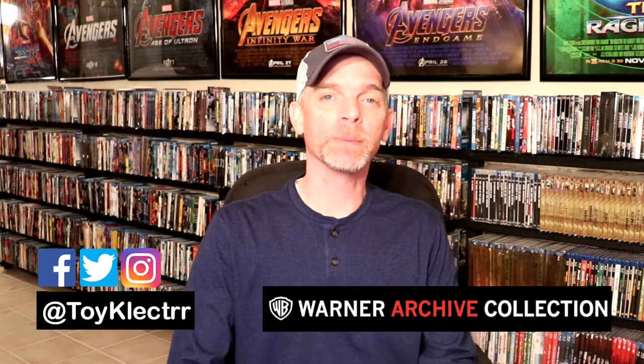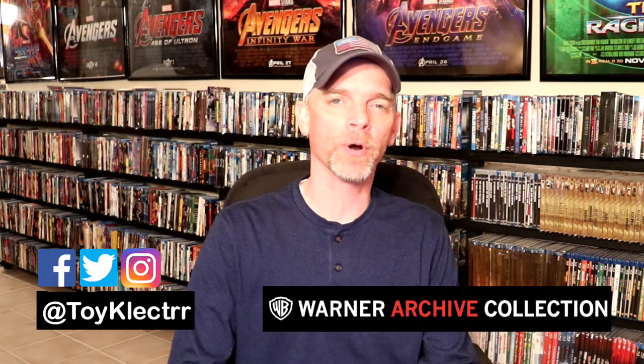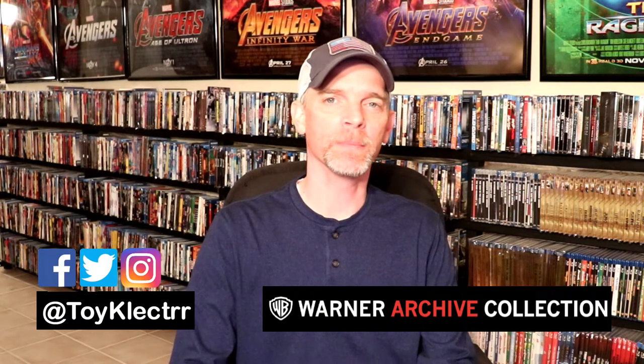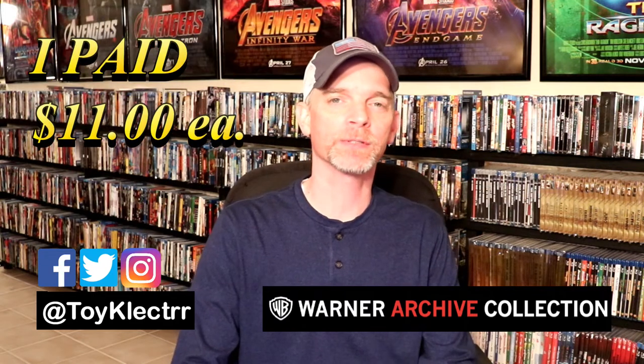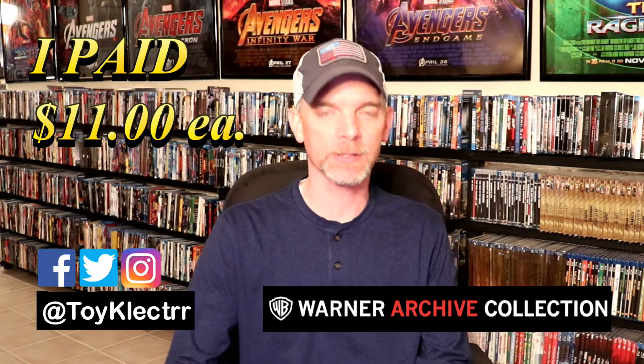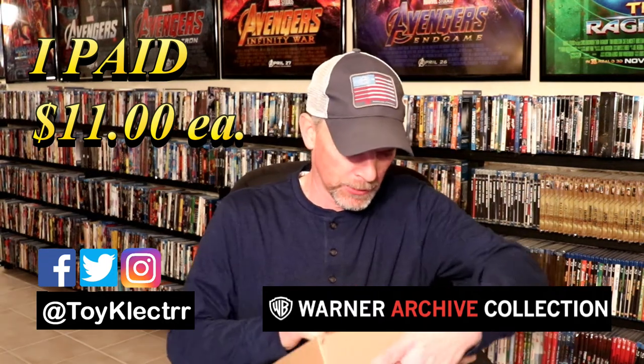So today I received my order from WBShop.com. They were having a sale for the Warner Archives line. It was a sale for $4, and then anything after that would just be $11. So these are all $11 each, which is a really good deal. I think I picked up eight of them, so let me go ahead and open this up and we can see what I got.